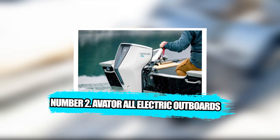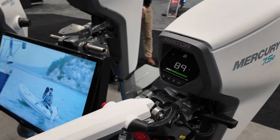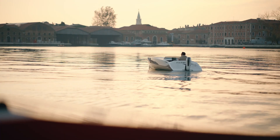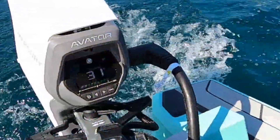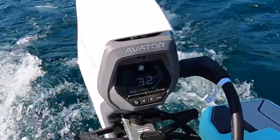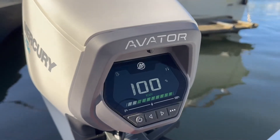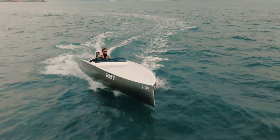Number 2: Avatar All-Electric Outboards. Electric outboards have existed for a long time, but they rarely reached beyond trolling motors or niche experiments. Mercury's Avatar family changes that dynamic by presenting an entire series of electric outboards built for real day-to-day use on small boats. These engines are compact, modular, and remarkably simple — batteries slide in and out, controls are intuitive, and power output is enough to replace traditional gasoline engines on short-distance trips, urban waterways, small lakes, canals, and quiet fishing stretches where noise matters more than speed.